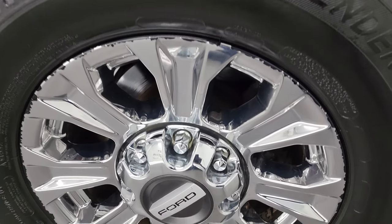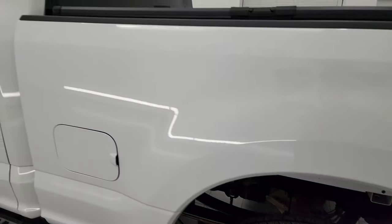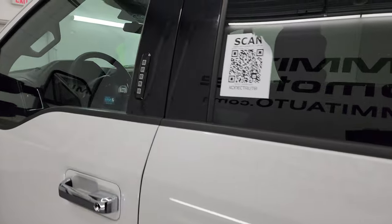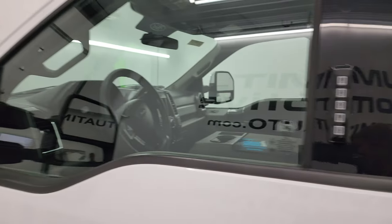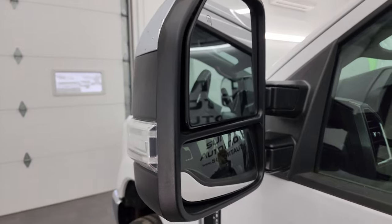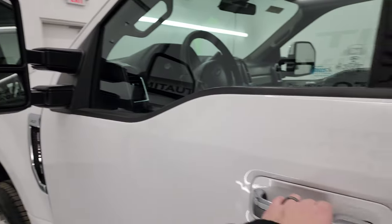Going back down the driver's side, this one does have the door code entry — we do have the code for this truck. If you ever want to find out what your code is on your 2017 to 2022 Super Duty, in the upper right-hand part of the screen I have a video showing you how to do that. It has heated mirrors with built-in directional signals; these power fold in and power telescope out.